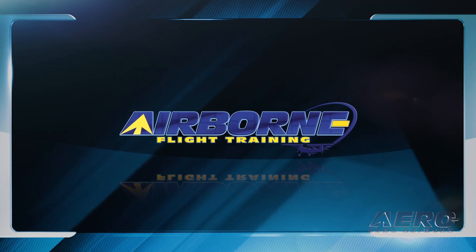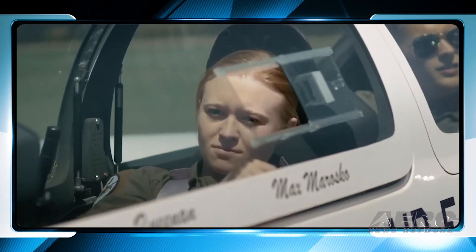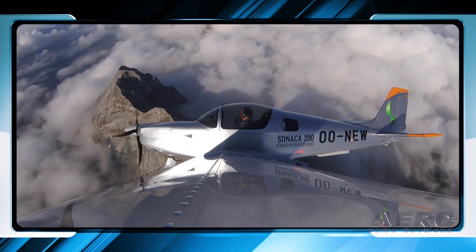Coming up on this week's episode: Textron sells Skyhawks to a State University. Also, Air Force aims for civilian help with remote instruction. And Pull-Up Academy selects Sonaca 200.